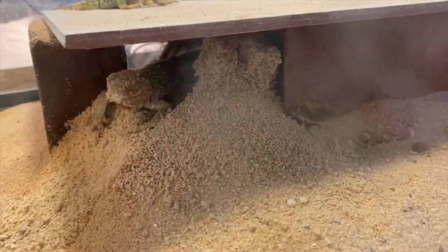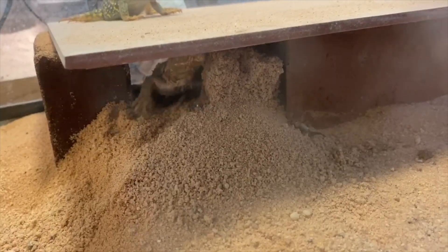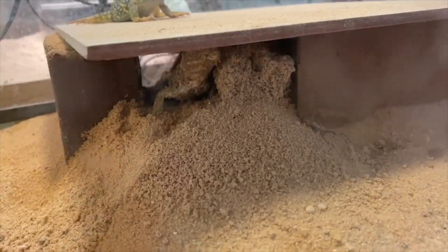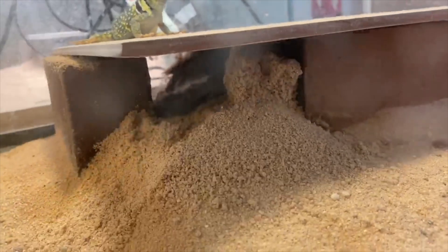I was able to film with one of our nest boxes here. You can see she's pushing the sand out, digging it around to bury the eggs that she laid. I'm going to show the video and talk a little bit for you guys.